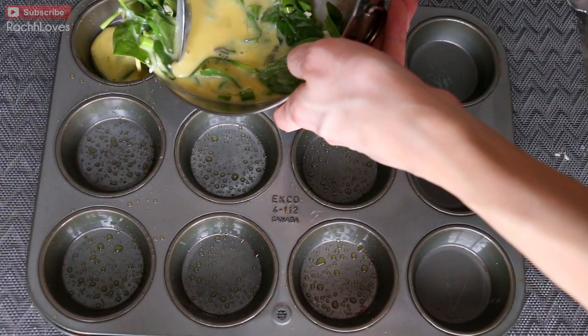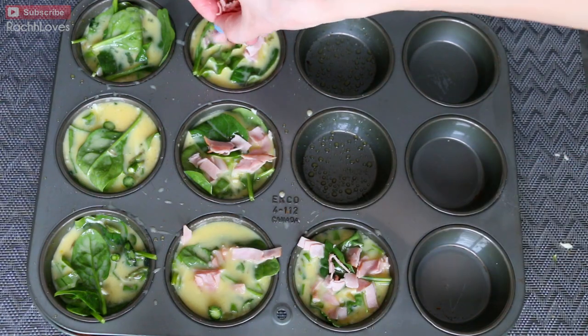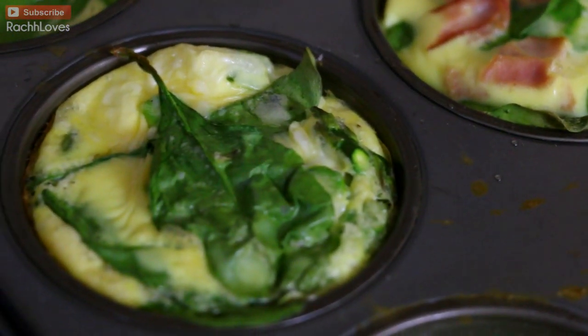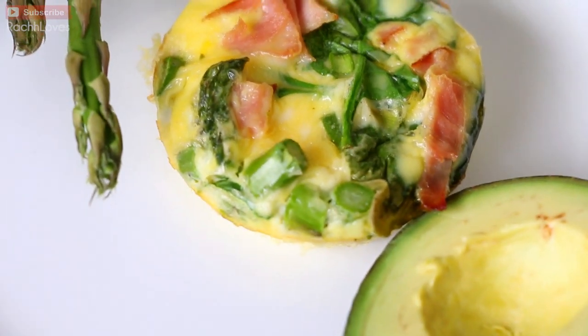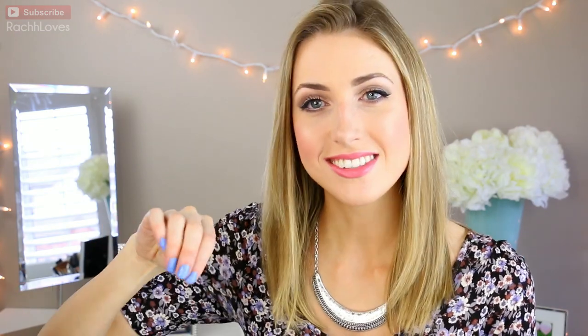I put in some parmesan and a little bit of aged cheddar as well, then sprinkled a little bit of ham on top of a couple of them. I put them into muffin tins — it's just an easy way to have them thrown in the oven without worrying about flipping them. I threw them in the oven at 350 for about 20 minutes and then they were done. They were really really good — you could have them with toast, but I just had them on their own with avocado on the side with salt and pepper.